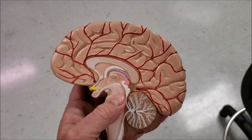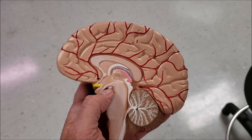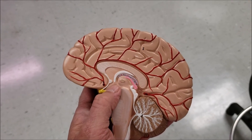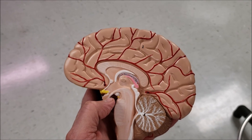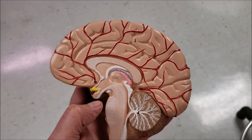Unique in the pituitary is the neurohypophysis — that's the back portion. Oxytocin and ADH are produced in the hypothalamus and then released from the posterior pituitary. ADH is a water conserver, and oxytocin is a smooth muscle contractor.